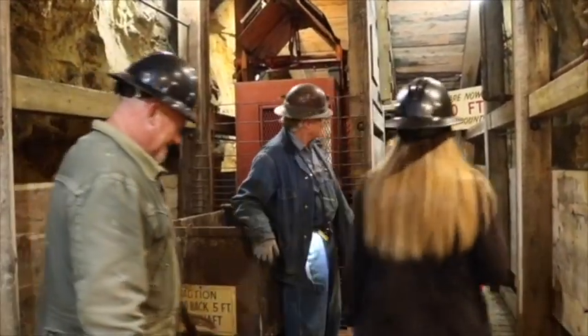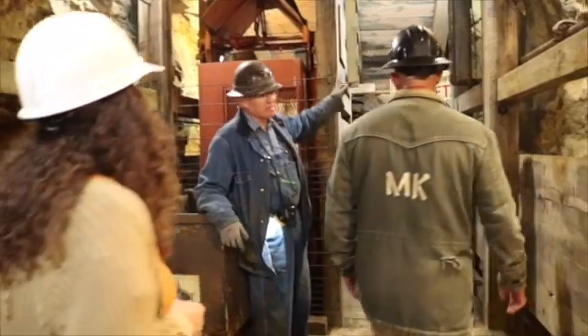This is the top cage here. And there are the ladders right there — a thousand feet of ladders if you want to climb out.